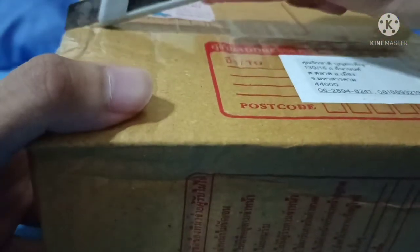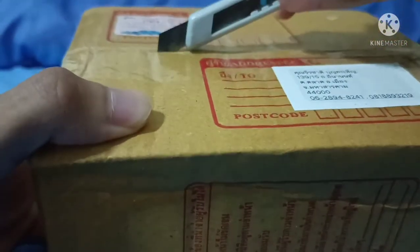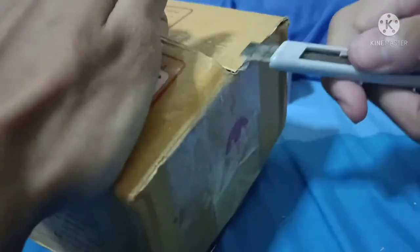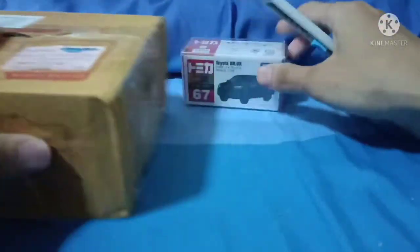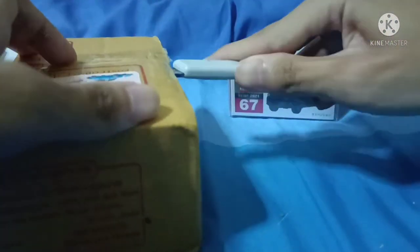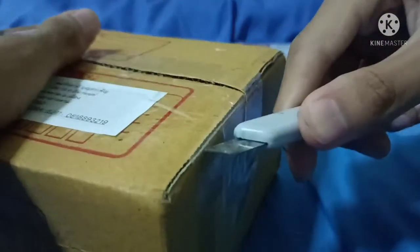Now for the second box — I'll open it from the top here. Oh sorry, wrong side. This one is the Tarmac Works version, number 67 of course. There are more boxes inside — let me open them and move to the side.